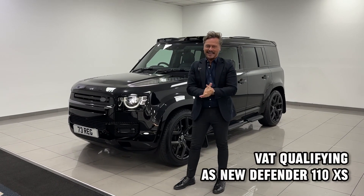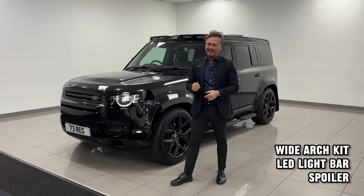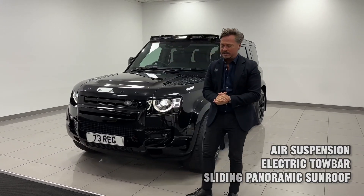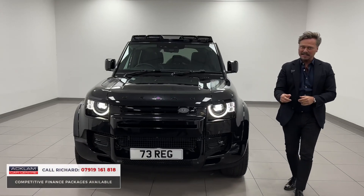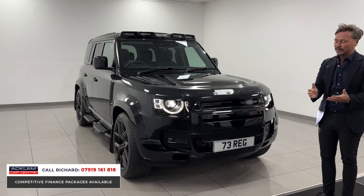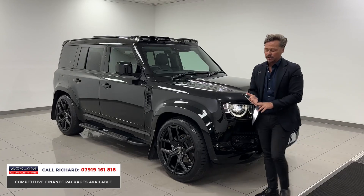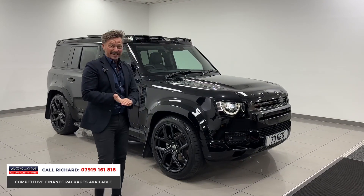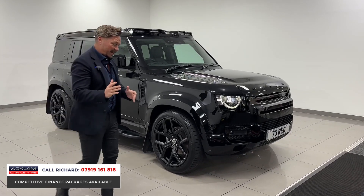We get some really good cars - excited to show you this one. Just arrived: Land Rover Defender XS edition, my personal favourite specification in a 110. This one's had some urban styling upgrades. It's VAT qualifying to 73 plate, only done 1800 miles. It's a pretty special 110 - not just because of the spec you get on the XS, which includes air suspension, heated and cooled front seats, refrigerator, clear sight camera - everything really.